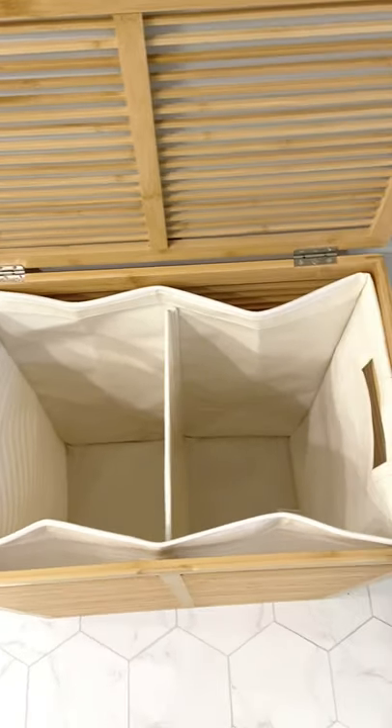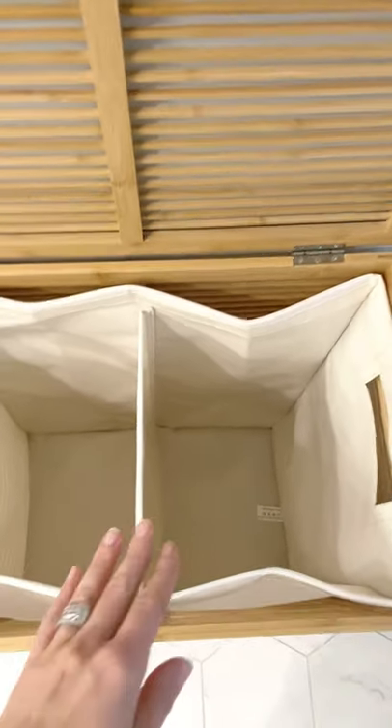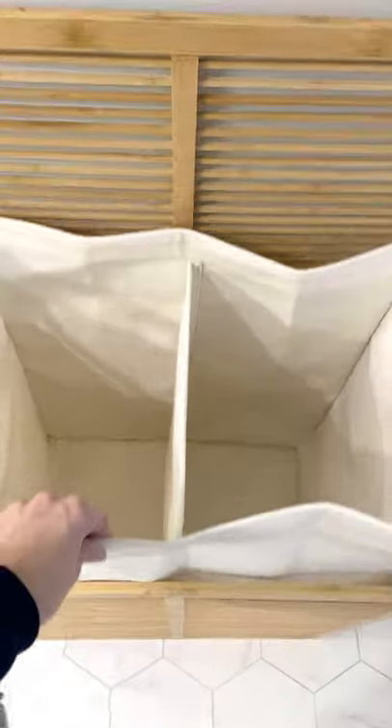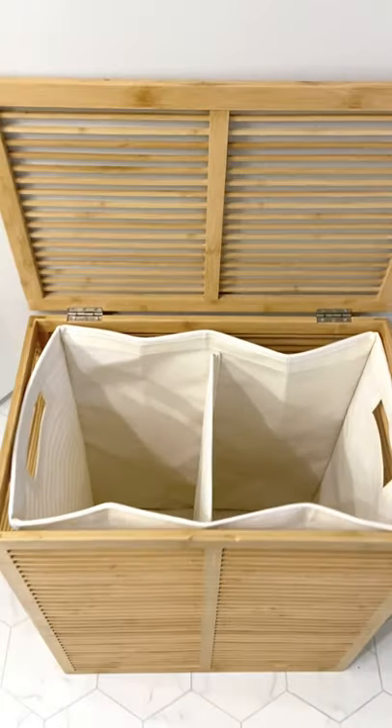It has two separate sides, so you can separate lights from darks, and the insert completely comes out for easy moving from your bathroom or closet to the laundry room.